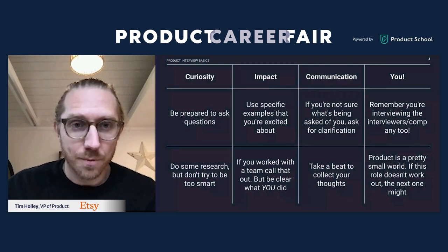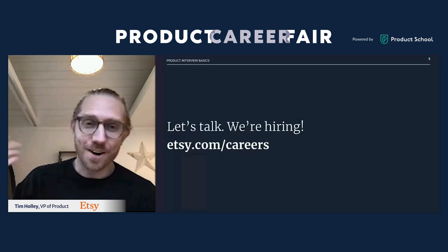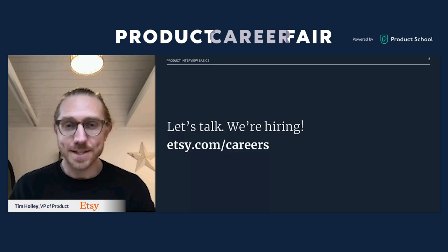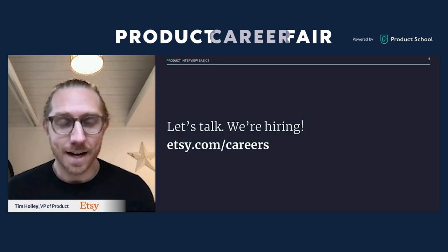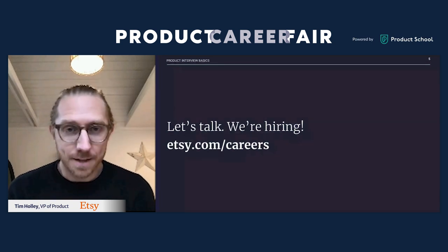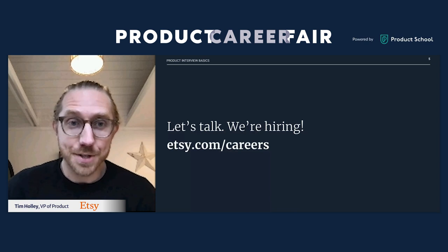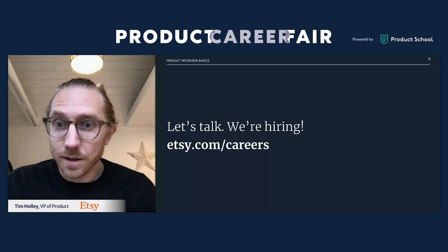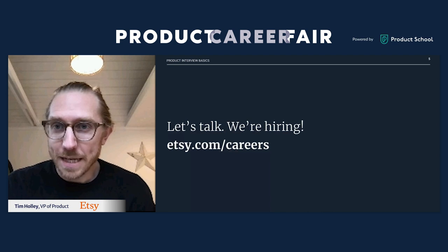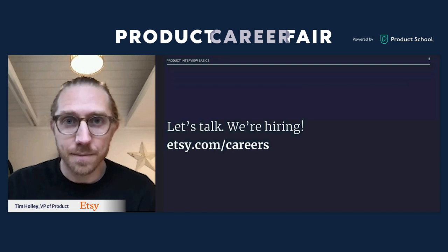So that was a lot of words on a slide. Of course, we are hiring across the board. If you go to etsy.com/careers, we have a lot of our job posts listed. We have some wonderful folks manning our virtual career booth today. If you're interested in learning more about Etsy, about product at Etsy, or about specific roles, please jump over and they'll be happy to answer your questions. I'll open up for questions now — best way is to add your questions into the chat.